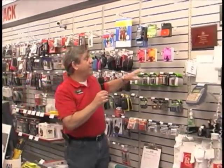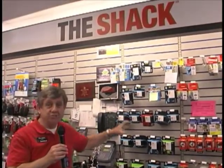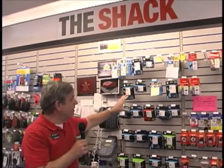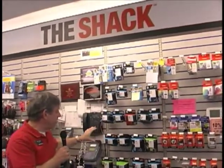Don't forget about ink cartridges! As part of our computer commitment at Raycom Radio Shack, we sell printers and the ink to go in them. We've got great competitive prices for HP, Canon, Brother, and Epson — all the different ink styles and sizes.